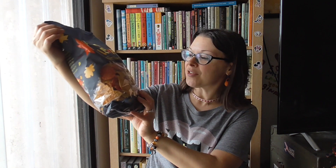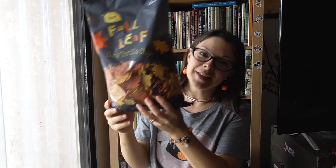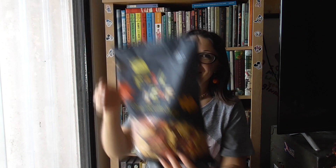I saw these in the flyer and wondered if they would have them — fall leaves tortilla chips. Those are really cute!